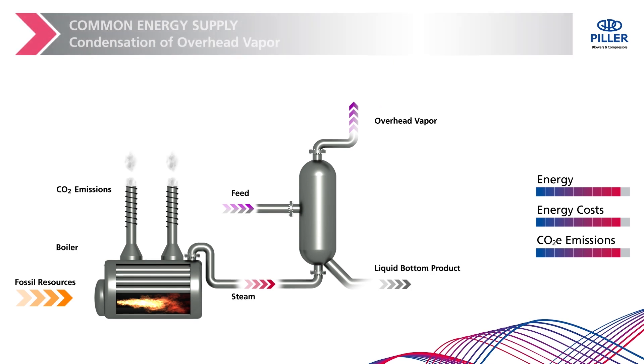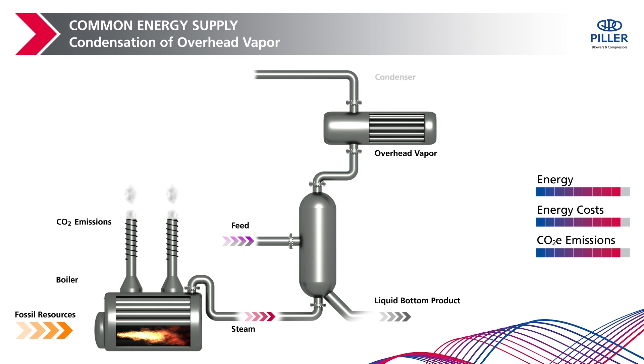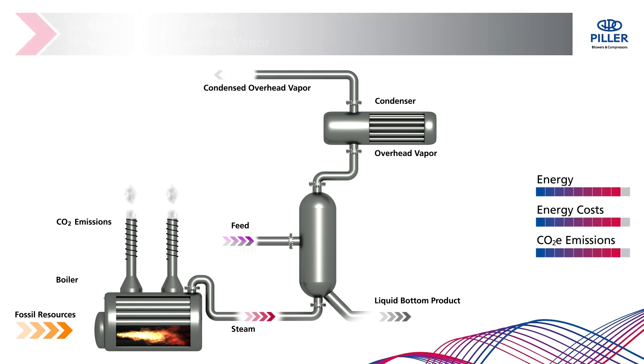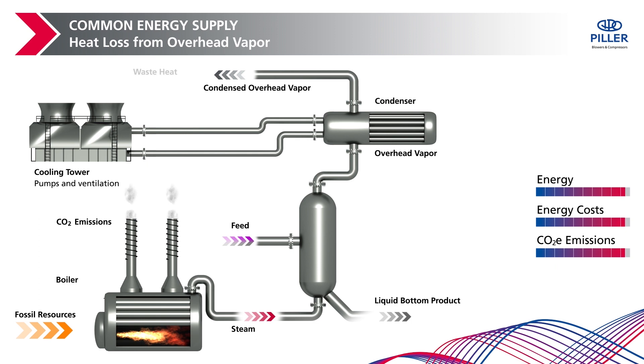Following this process, the overhead vapor is condensed. The reason for condensing overhead vapor is to maintain the pressure level and recover the overhead stream as a liquid end or intermediate product, or to return it into the process as reflux. The excess heat is dissipated to a cooling water circuit. In addition to high heat losses into the environment, the cooling system uses costly electricity for cooling water pumps and fans in cooling towers.